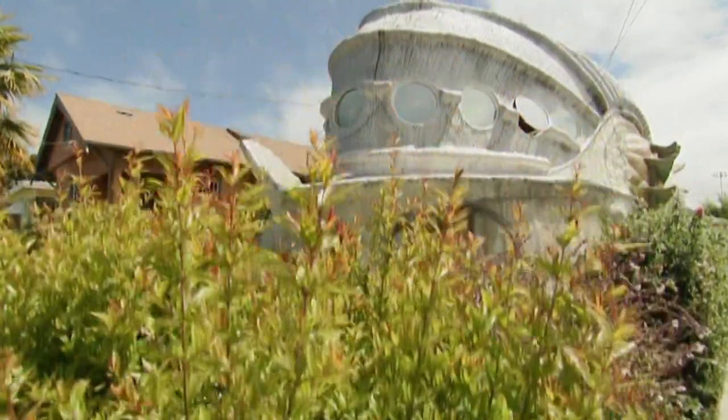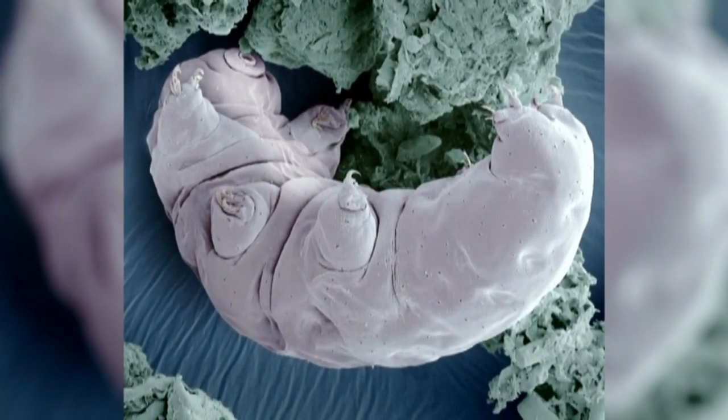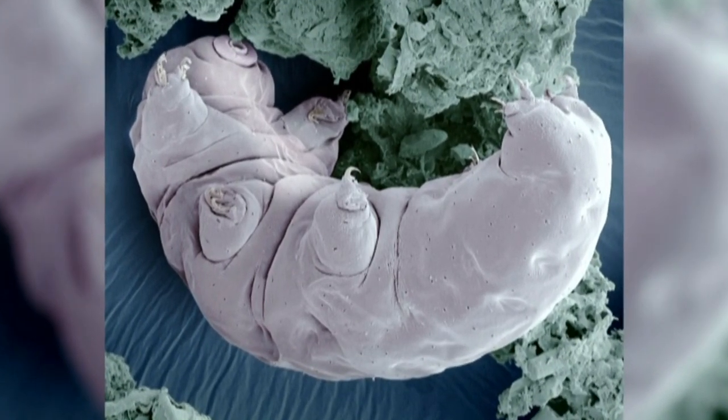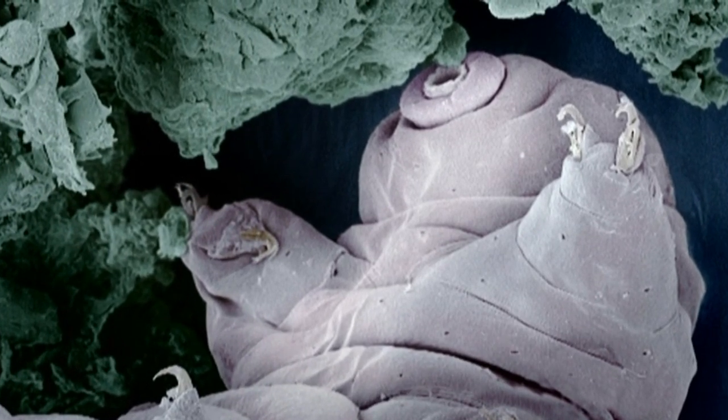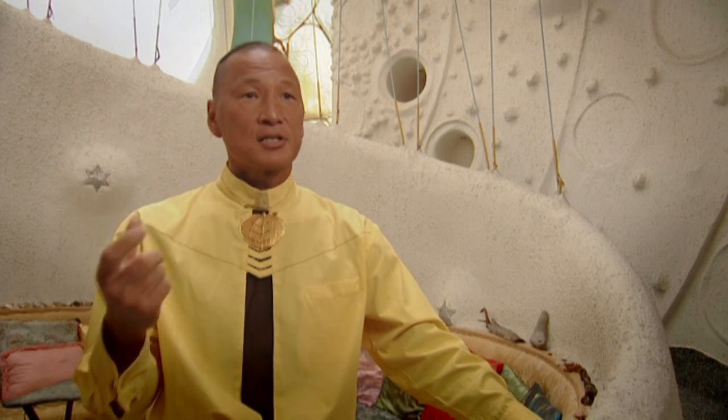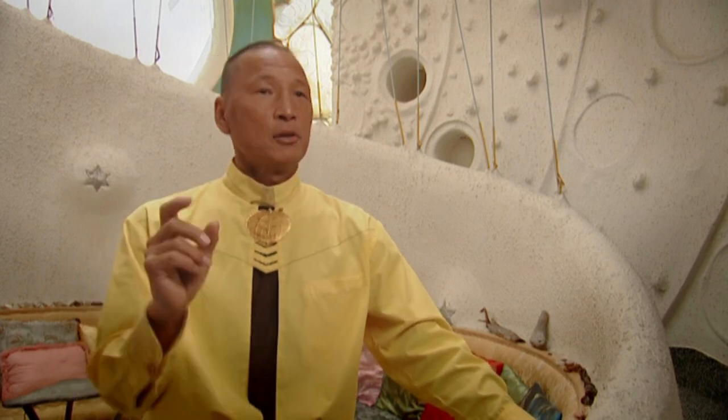So Eugene turned to nature for inspiration, and he discovered the tardigrade. The tardigrade is a very tiny little creature that is the most indestructible living organism on the planet. It can withstand 270 degrees Celsius, freezing, toxic gas, boiling. It survived for 10 days in outer space, the first animal in the world that could do that. So I looked at this indestructible creature, and it gave me many hints about how to design for disaster.